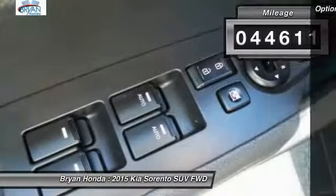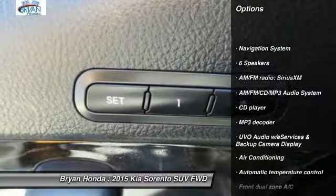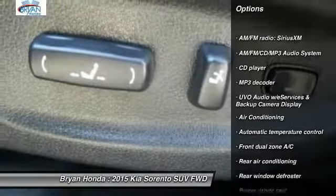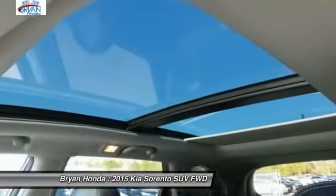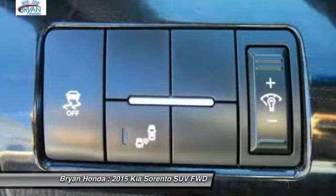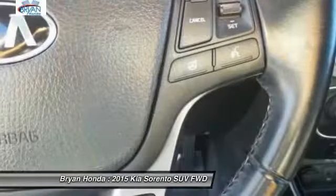Here are some of this vehicle's great options: traction control, power passenger seat, navigation system, dual airbags, power steering, AM FM stereo with CD player, four wheel disc brakes, power windows, fog lights. Come take a test drive today.